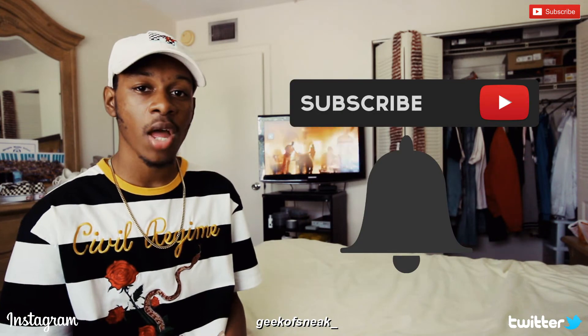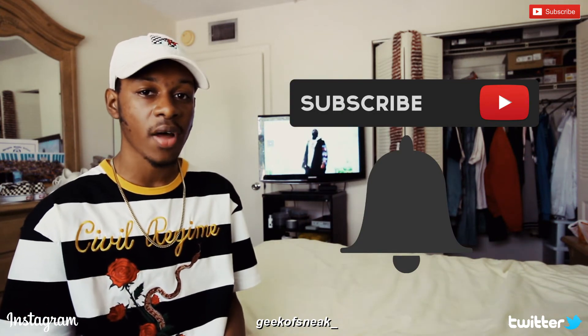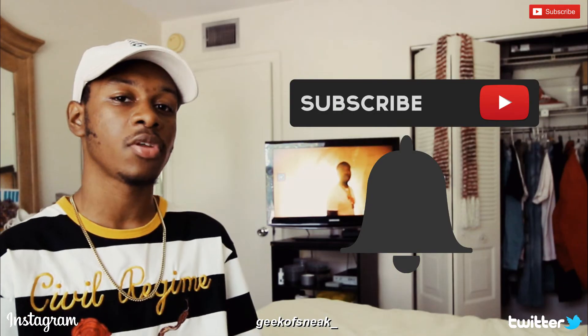Tell me what you guys think about the upcoming releases I talked about, and any releases you know about, down in the comment section below. If you guys enjoyed, make sure to hit the thumbs up, subscribe, and hit the notification bell to be notified every time I post a new video — join the notification gang. You can follow me on Twitter and IG at Geek of Sneak underscore.